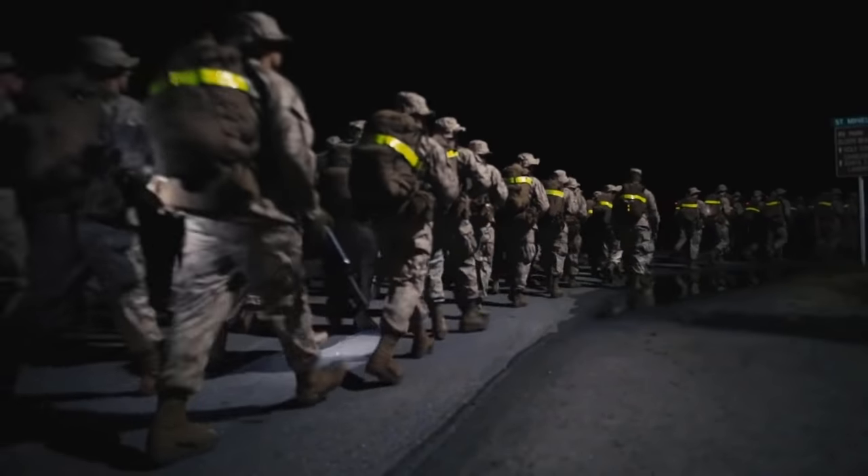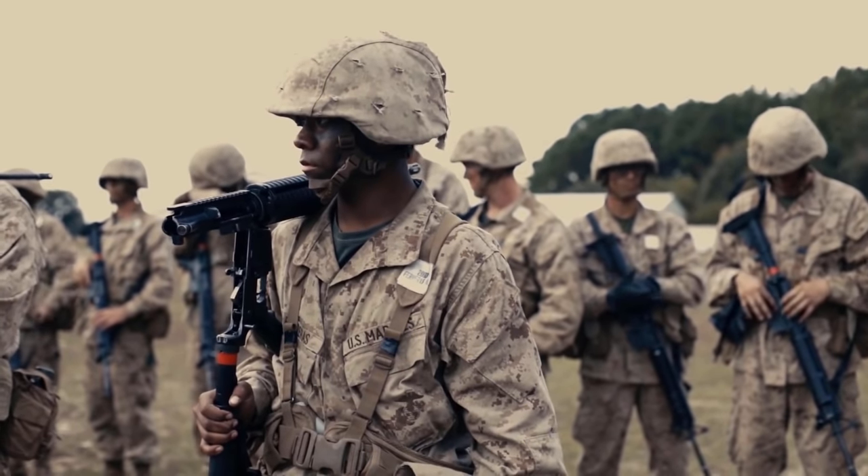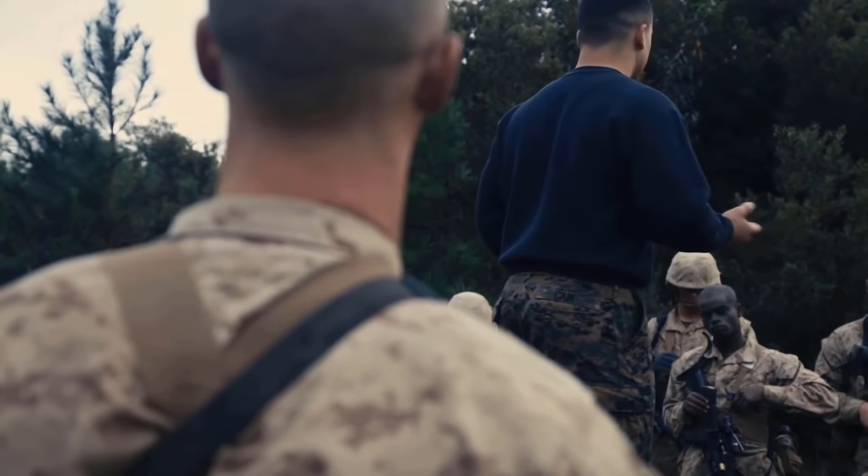In Phase 3, you'll learn the fundamentals of marksmanship, where you'll even go an entire week learning about your weapon before firing it. You'll get basic warrior training and field skills like land navigation, and then comes one of the most famous parts of Marine Boot Camp — the Crucible.